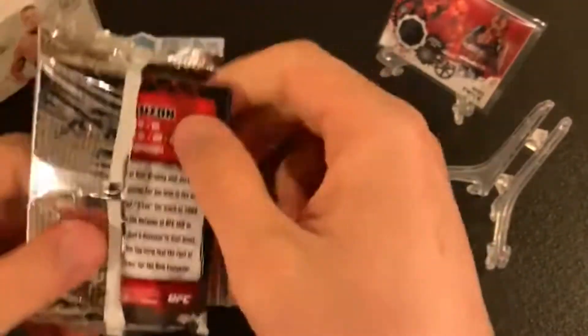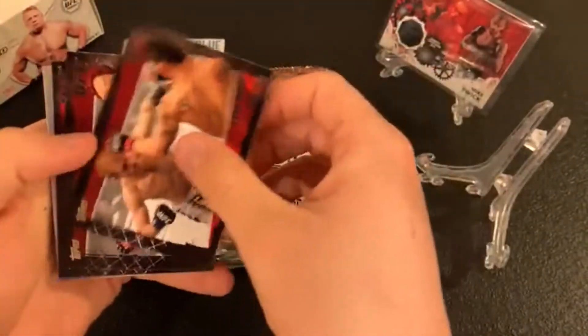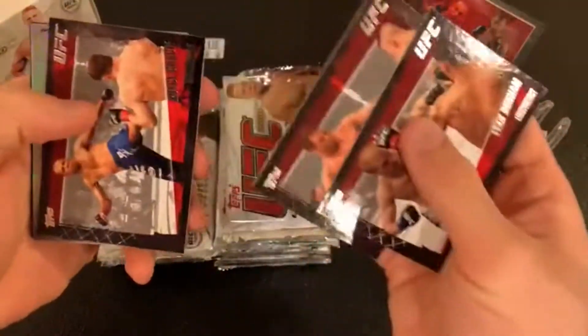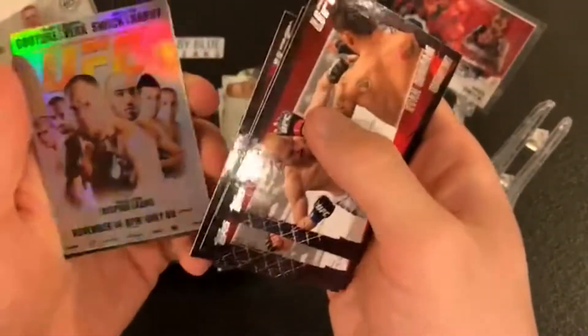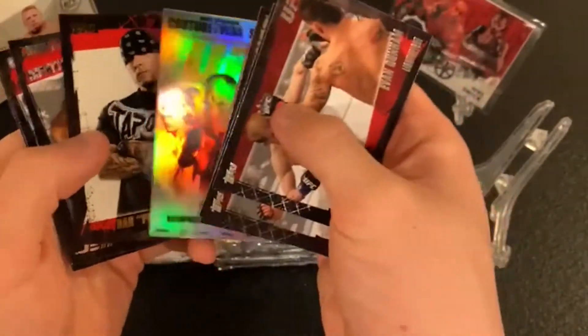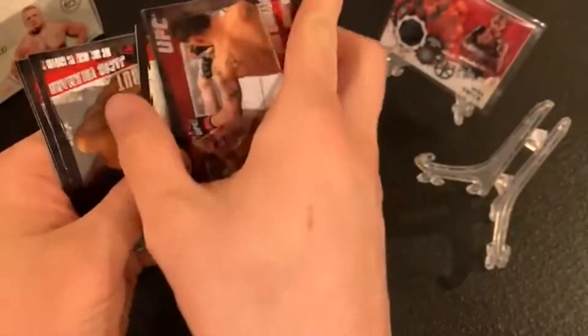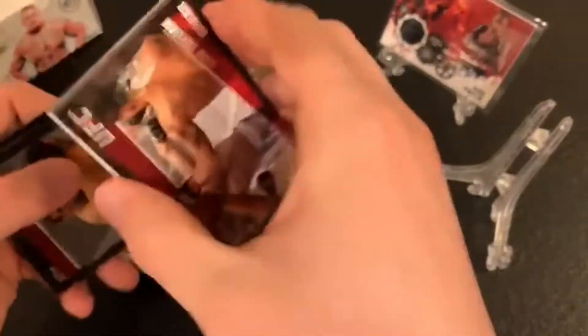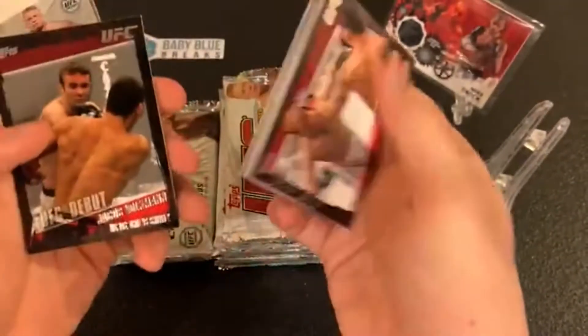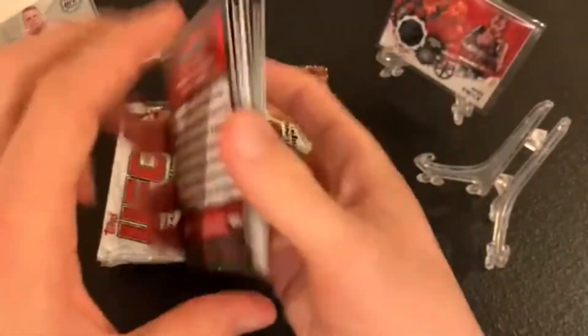Let's get the next pack going. Evan Dunham, Marcus Davis, Royce Gracie, UFC 105 poster card — I believe Couture won this fight by hugging Brandon Vera for two rounds. A Dan 'Punk Ass' Caldwell gold — nice gold for the non-fighters. The gold cards are not numbered but they are thicker. Jacob Volkman, Patrick Ote, Joe Lauzon lightweight card.